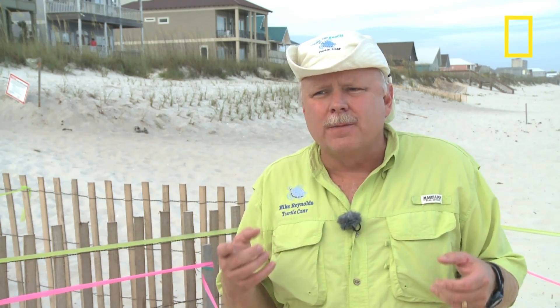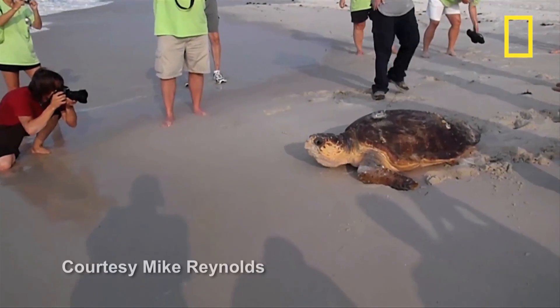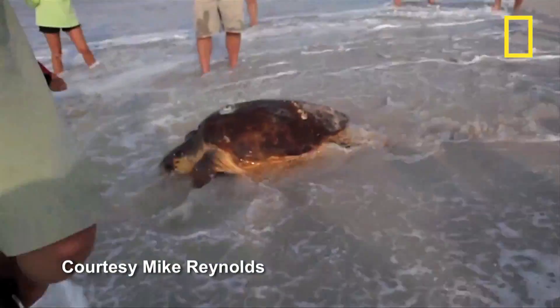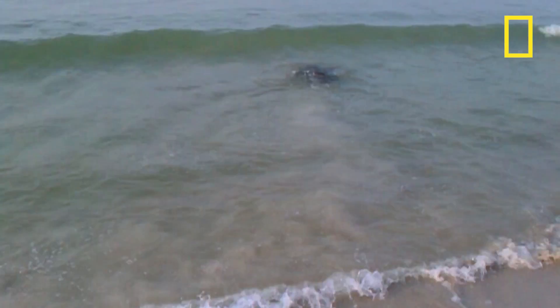Of course, the turtles that are nesting this year are not the turtles that nested last year. Turtles nest every other year or thereabout, and so these turtles nested two years ago. What we're really interested in seeing is a year from now, when last year's turtles that were here during the oil spill — and had the greatest effect from the oil — come back and nest on our beaches next year.